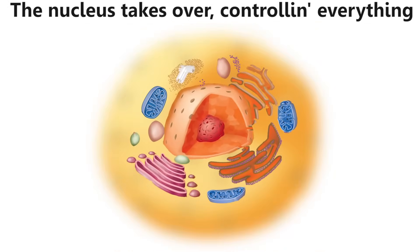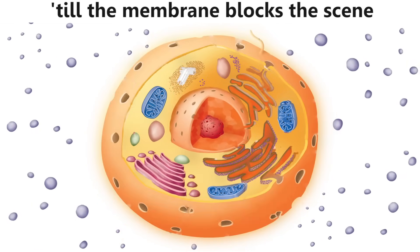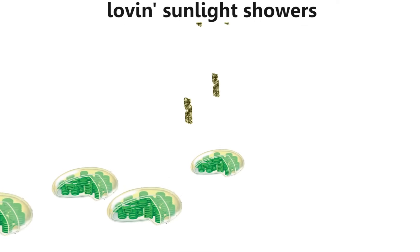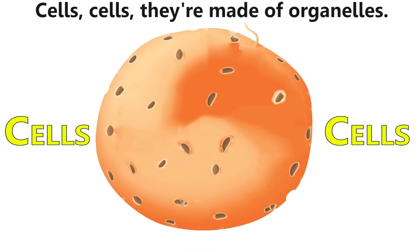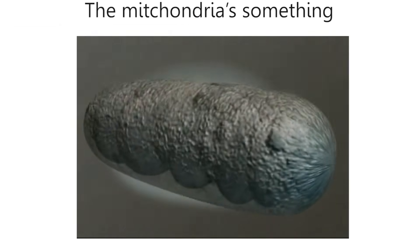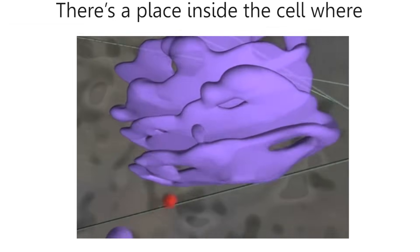The nucleus takes over controlling everything — the party don't stop till the membrane's seen. Inside the vacuole we can float around for hours, running around with chloroplasts loving sunlight showers. Cells, cells — they're made of organelles. The mitochondria is something every cell needs, breaking down the food and releasing energy.